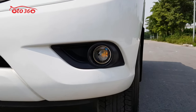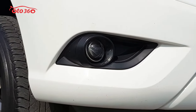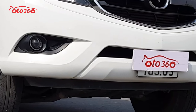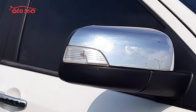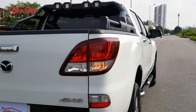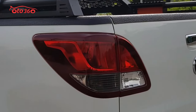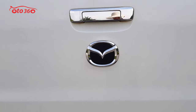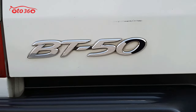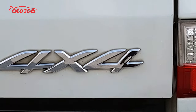Auto 360 xin kính chào toàn thể quý vị và các bạn. Chúc quý vị và các bạn có một ngày mới thật vui vẻ và hạnh phúc. Hôm nay ô tô 360 gửi đến quý vị một mẫu xe bán tải vừa mua về, đó chính là chiếc xe Mazda BT50 phiên bản số sàn 2 cầu. Chiếc xe được sản xuất năm 2020, nhập khẩu từ Thái Lan và đăng ký từ cuối năm 2020, đã lăn bánh được gần 5 vạn km rồi.